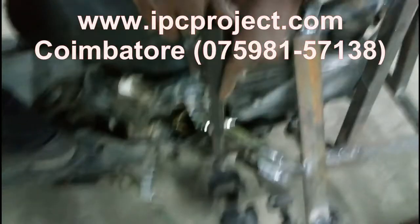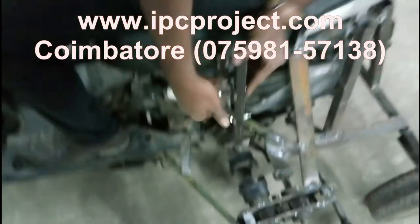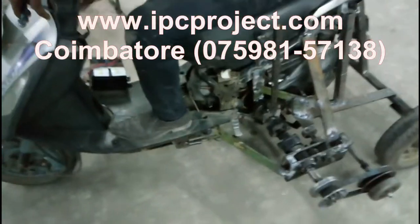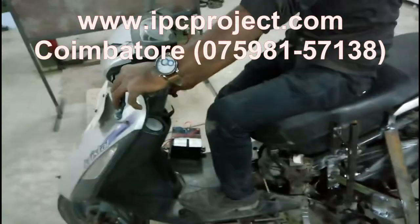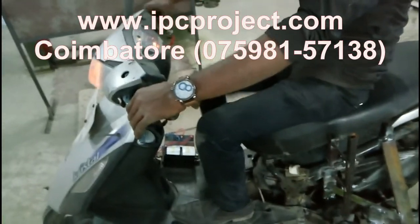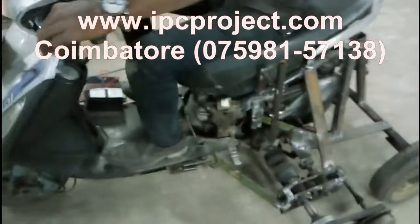Students from Kerala can easily reach our center via Palakkad to Coimbatore's LNP bypass, which is 64 km away and takes hardly one hour of travel, with many direct buses available. Students from Coimbatore Railway Station can reach our center through Avinashi Road by available buses, taking hardly 28 minutes.